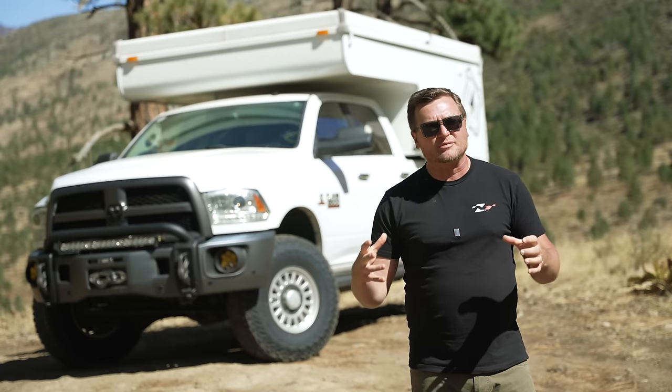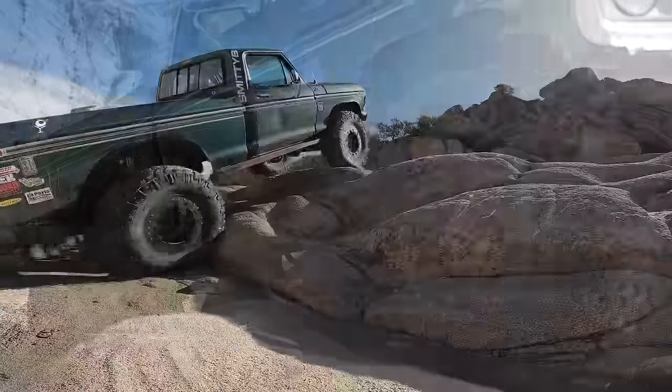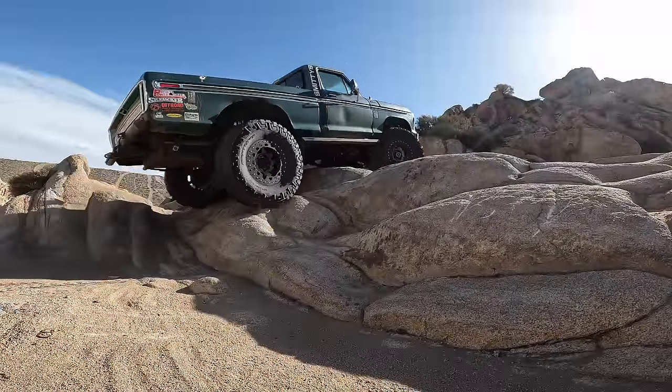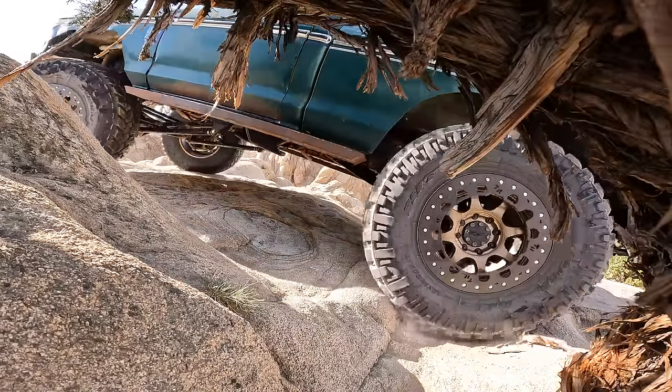Nitto makes this same tire — the Recon Grappler — in a 33 by 12.5 for a 17-inch rim, and it is a load range F while these are a D. You'd think it would carry way more weight, but in fact those are rated to carry just 3,525 pounds apiece — about 450 pounds less than the tires on my Ram — even though you can inflate the F to 80 PSI versus 50 PSI for the D. That's partially a function of the volume of air in the tire. Similarly, the 42s on my Ford truck are load range C, which sounds light for a 7,000-pound full-size truck, but being a 42 with that huge volume of air, they actually carry quite a bit each and have no problem.